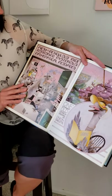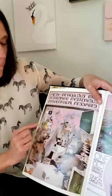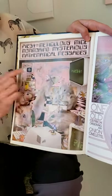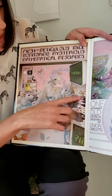Meticulous mice monitoring mysterious mathematical messages. M says mmm. Look at all the mmm words in here: we have mice, a moose, there's a mammoth, a microscope, molecules, and a monkey.